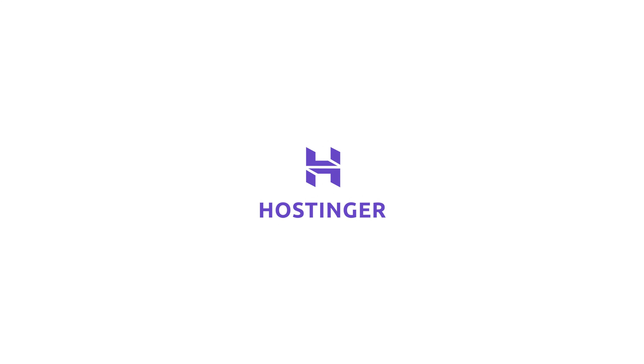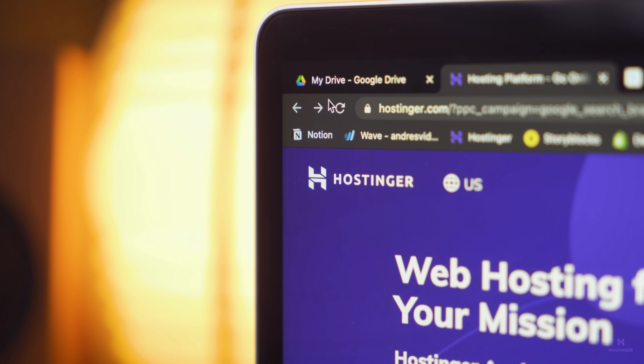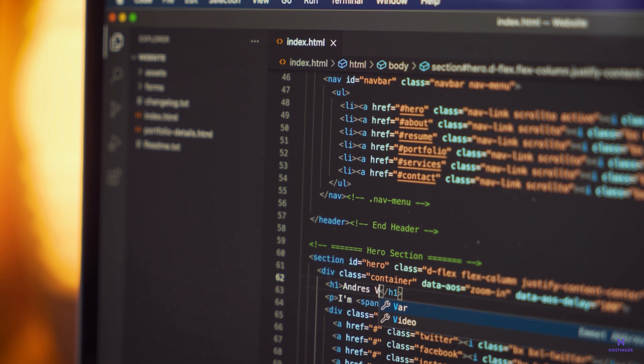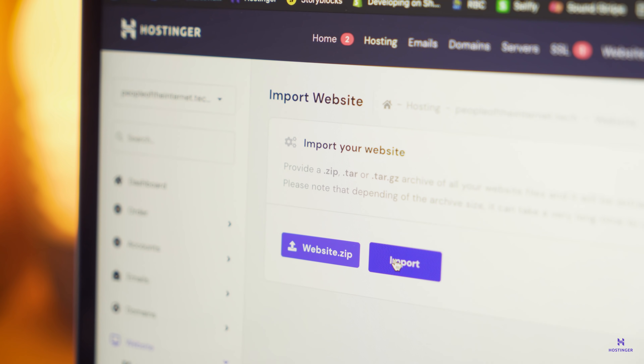This video is sponsored by Hostinger. If you've ever wondered how you can get your personal website up and running within a few clicks, Hostinger has you covered. By accessing their easy-to-understand hosting panel, you can import a website you've developed on your machine with a code editor like VS Code — simply provide a zip folder containing your assets and with one click import your website.